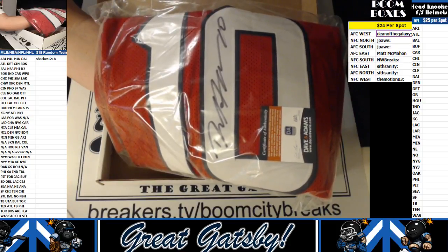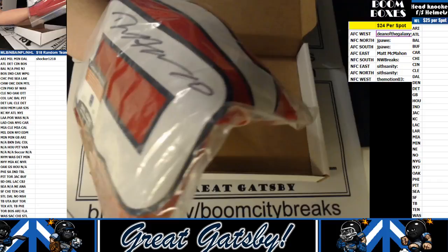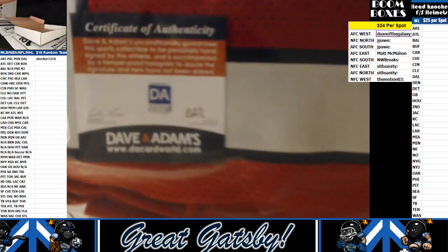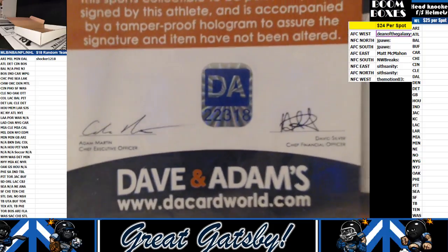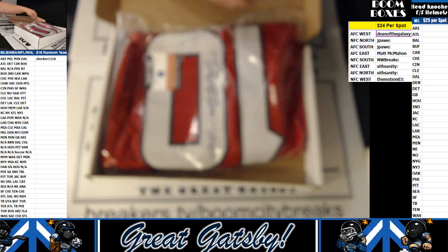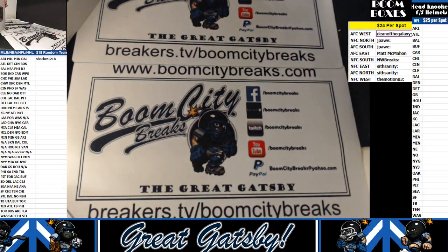Everybody knows how incredible DeHop is. And that's going to come with a Dave and Adams certification. There's your number, bud. Congratulations on the Hopkins. I love the red Texans jerseys — I think they're so badass.